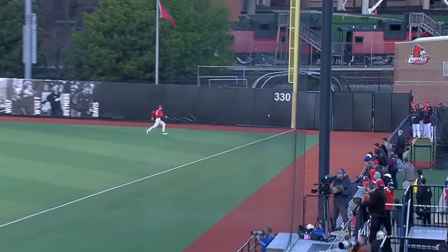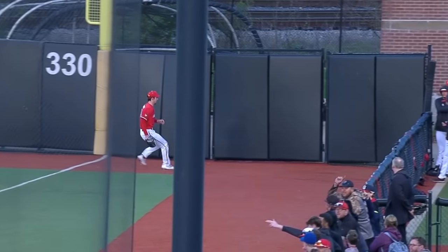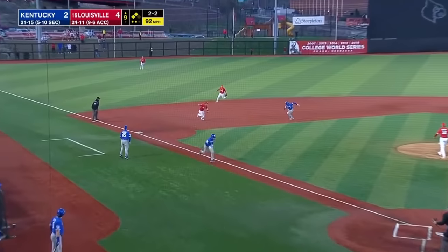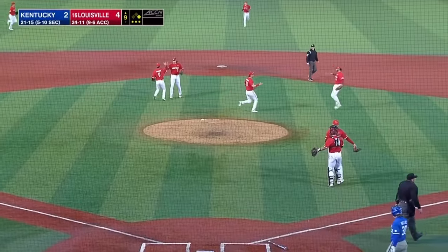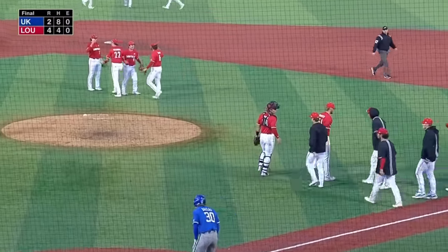The third base coach held up Dallas at third. Michael Persecchi deals the 2-2 — slapped the other way, fielded cleanly, they'll go for the tag at third. Harris is tagged out, and Louisville takes down rival Kentucky. Final score: 4-2.